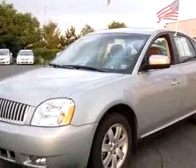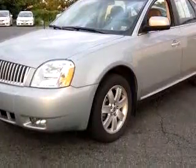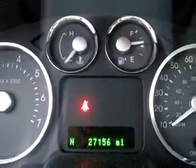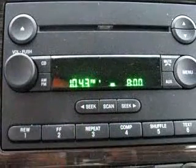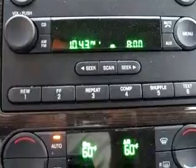Enjoy an impressive 26 miles to the gallon on this great car with features like power sunroof, leather upholstery, tilt steering wheel, cruise control, bucket seats, Xenon headlights, and much more. Enjoy the drive and have peace of mind in this 06 Mercury Montego Luxury.